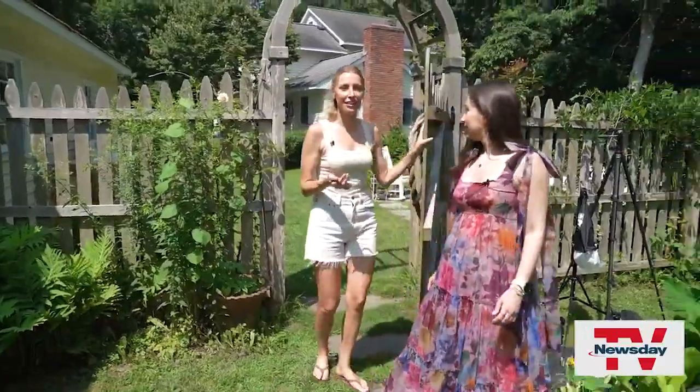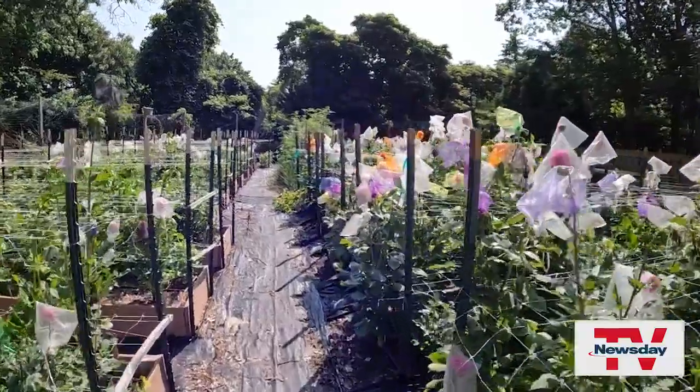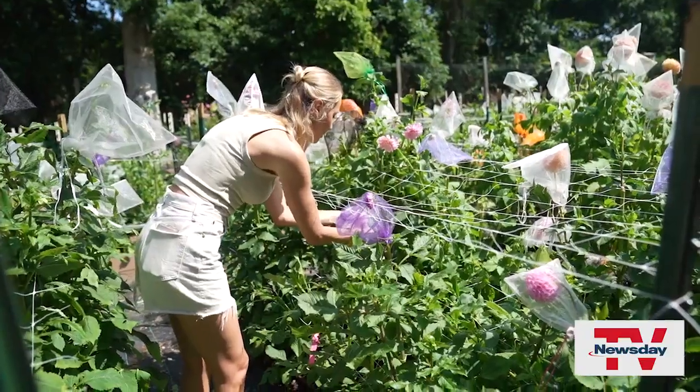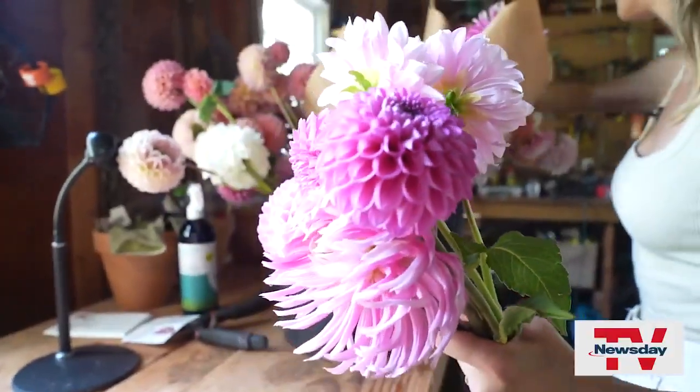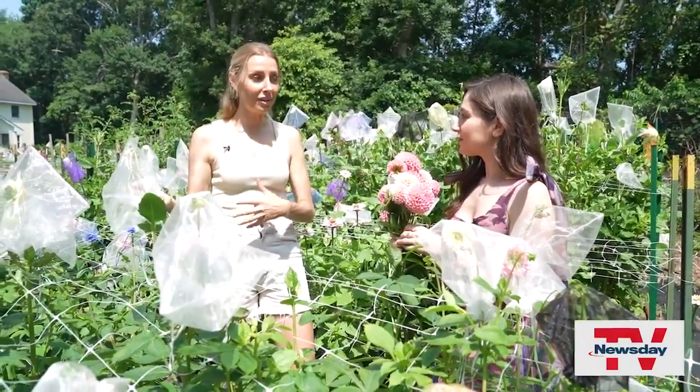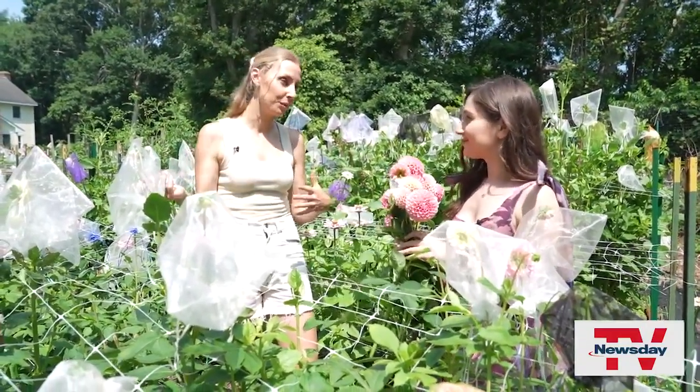So this is our backyard dahlia farm. It's around a third of an acre and we have 700 plants. This is not my primary source of income — I'm a dietitian and my husband and I work full-time — but I know a lot of flower farmers who do this full-time, and it can be really challenging. I supply florists, floral designers, and then I also have extra for the roadside stand.